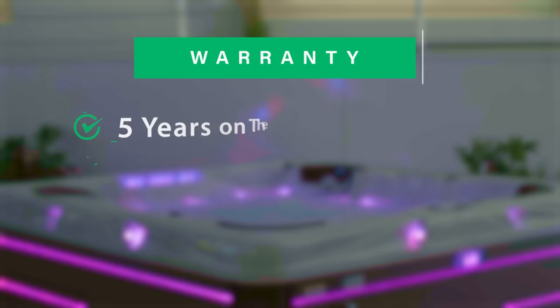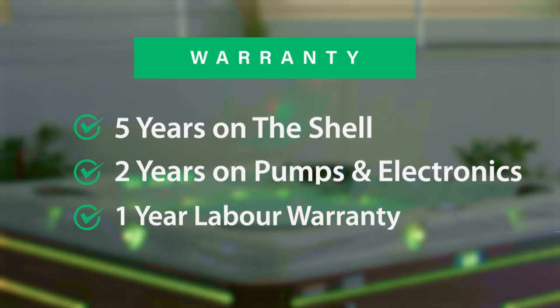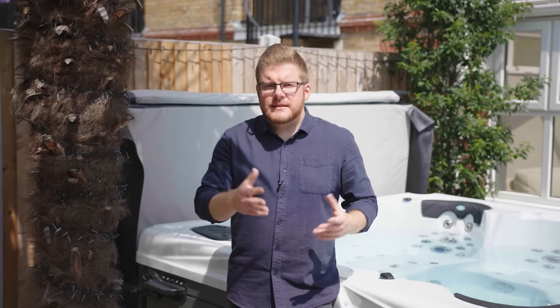In terms of warranty, the Maleku comes with five years on the shell, two years on all the pumps and electronics, and a one-year labour warranty, which is pretty standard these days. So you've got at least 12 months' peace of mind if anything were to go wrong. The frame inside the cabinet is made of steel and has a GRP pan base, so it's really built to last a lifetime.